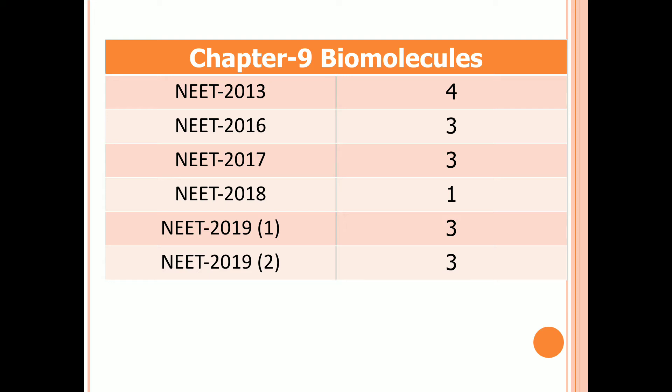Chapter 9: Biomolecules. Four questions in 2013, three questions in 2016 and 2017, one question in 2018, and three questions in both first and second examinations of 2019.